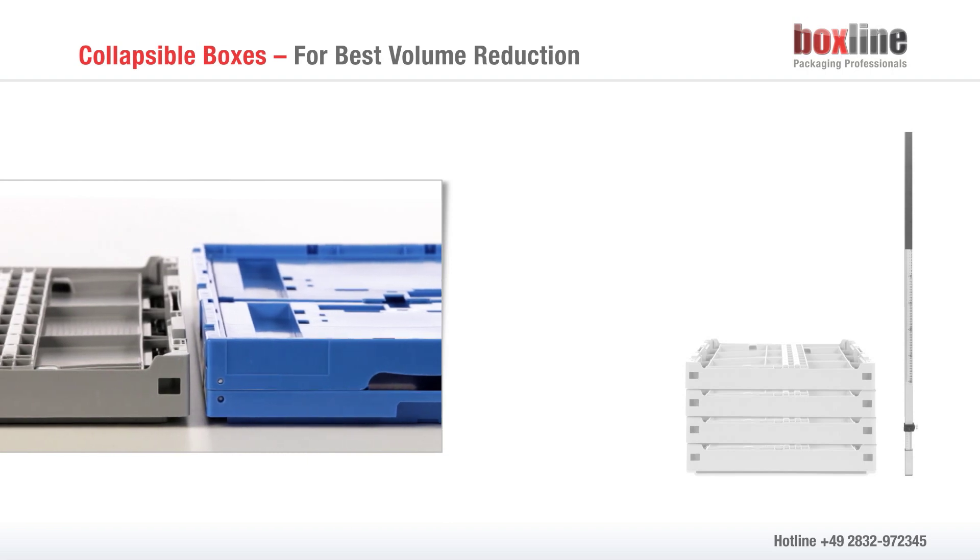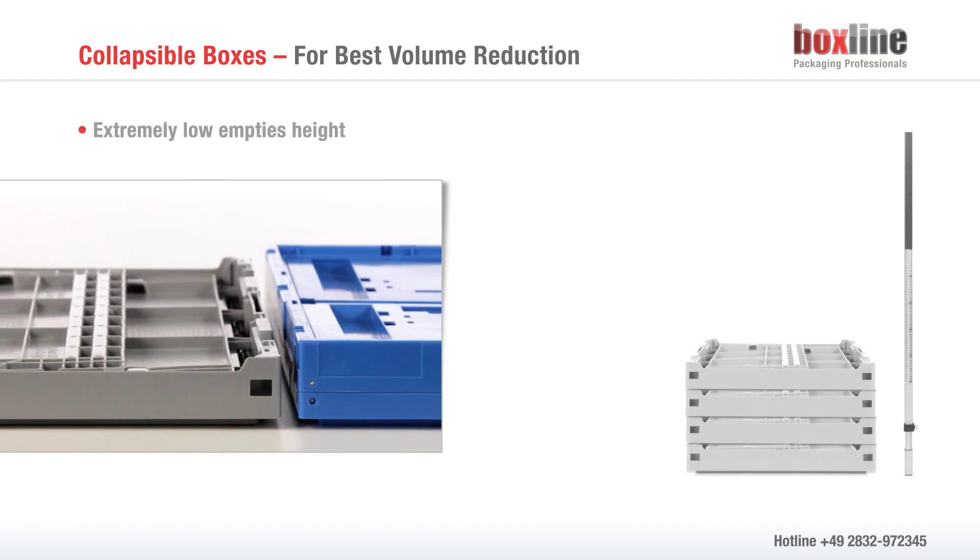When collapsed, they have a very low empties height — even lower than that of a comparable folding box.